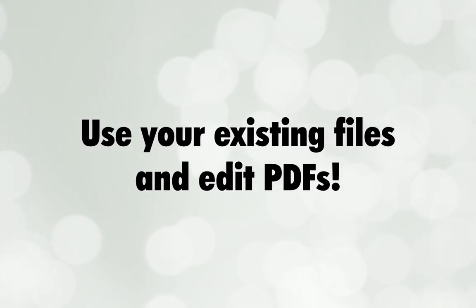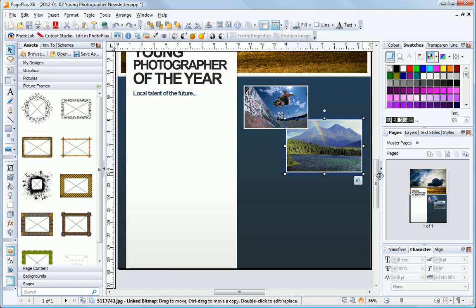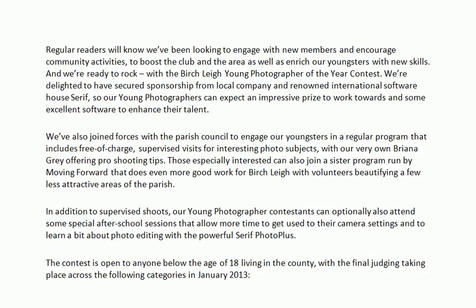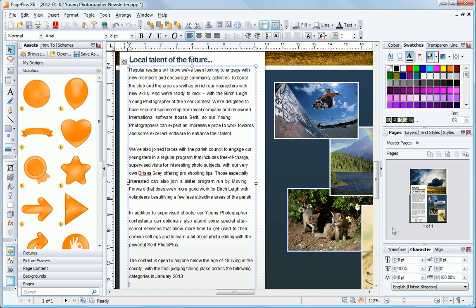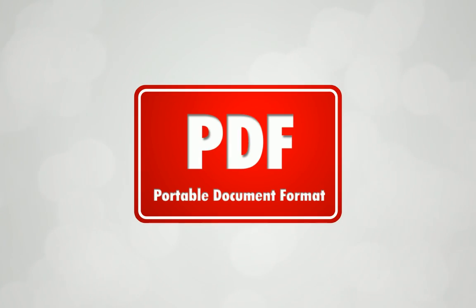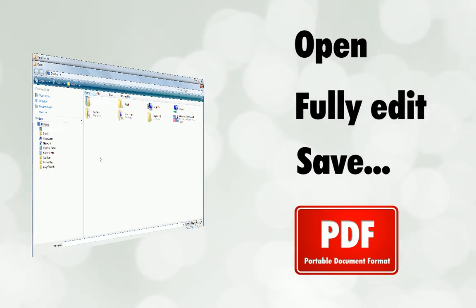Easily import and enhance your existing documents, photos, and graphics. Page Plus X6 supports 28 popular and professional image formats, and you can import your office documents too, including Microsoft Word and OpenOffice files, so you have the fastest start to improving your output. Unlike most other desktop publishers, Page Plus can open, fully edit, and save PDFs.